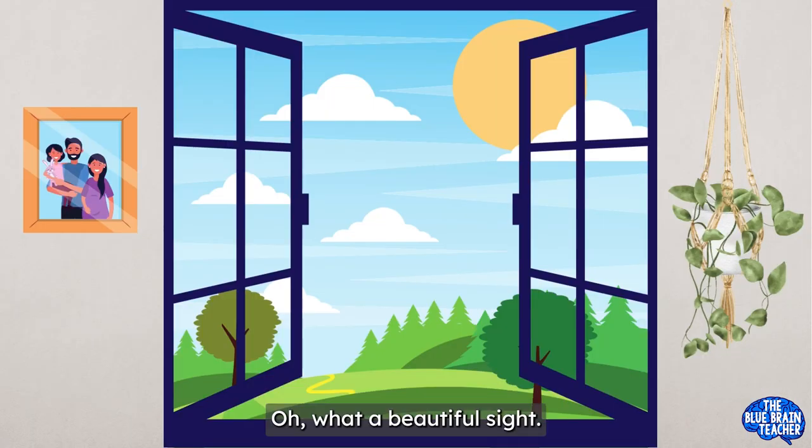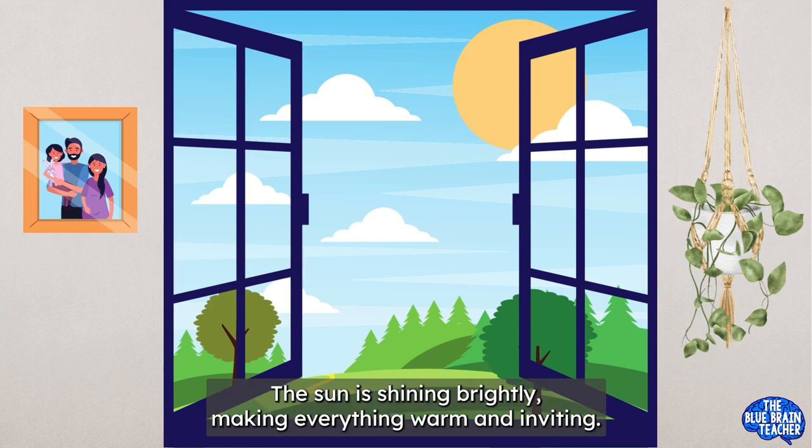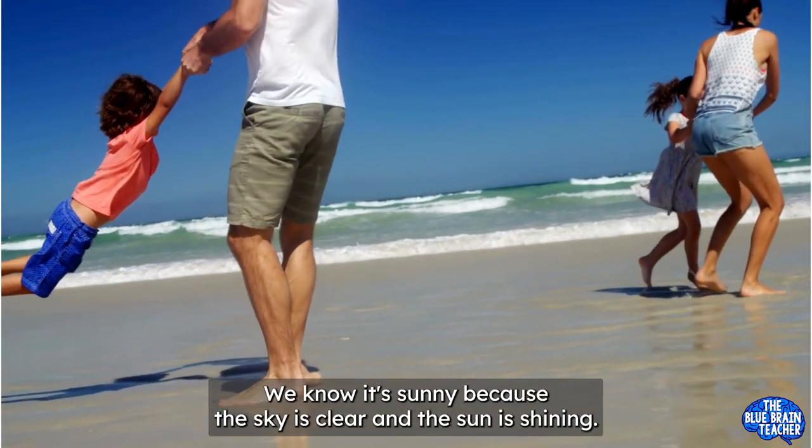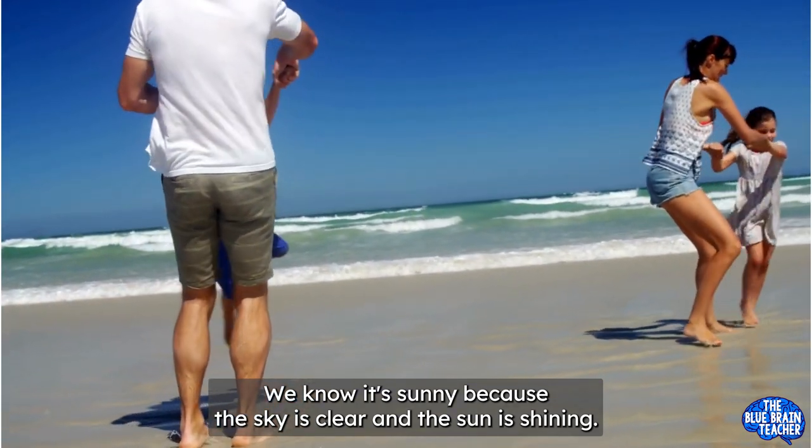Oh, what a beautiful sight! Look at the bright clear sky outside! The sun is shining brightly, making everything warm and inviting! This is sunny weather! We know it's sunny because the sky is clear and the sun is shining!